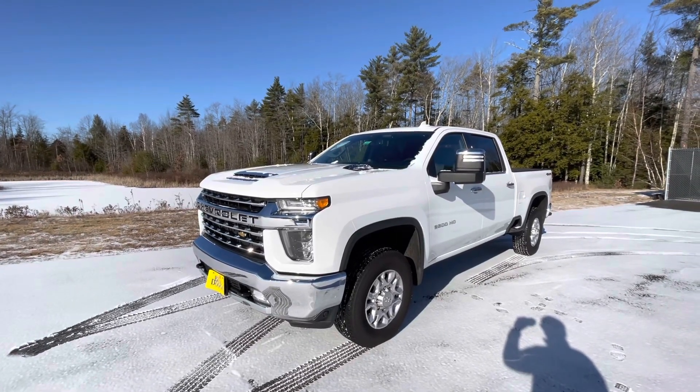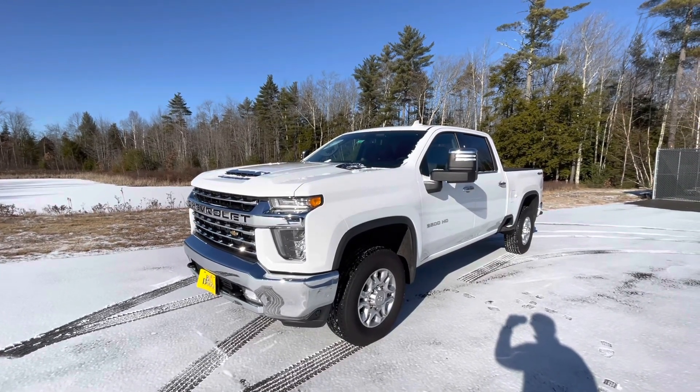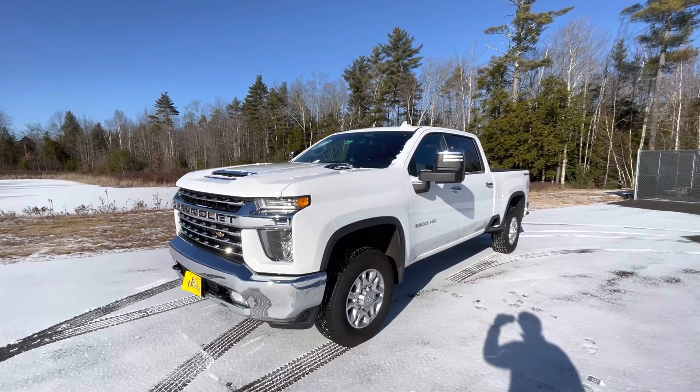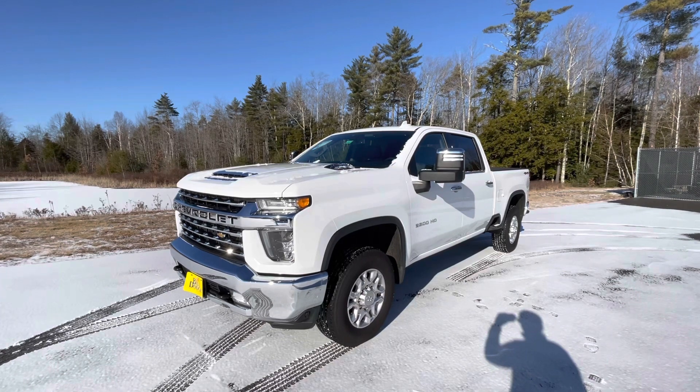Good morning guys, Frank here at Build Dodge Kia Pre-owned in Saco, Maine.